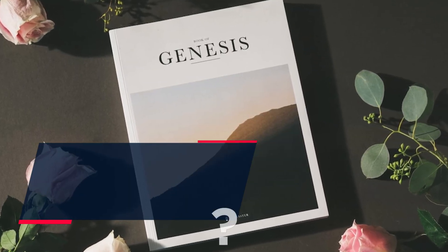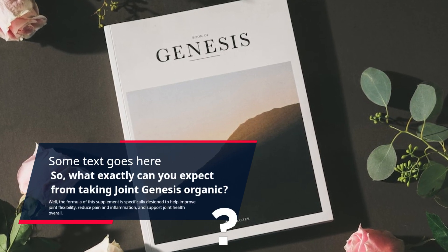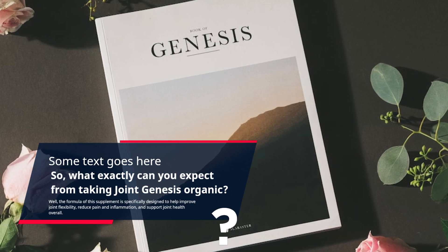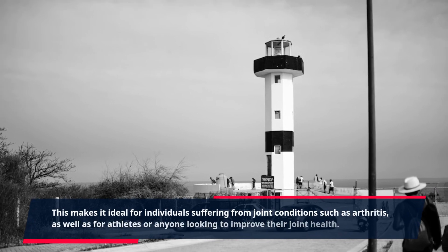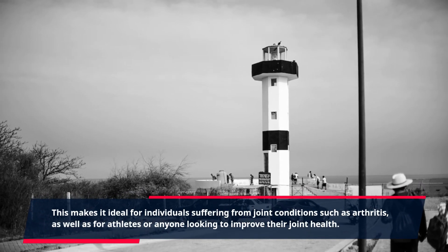So, what exactly can you expect from taking Joint Genesis Organic? Well, the formula of this supplement is specifically designed to help improve joint flexibility, reduce pain and inflammation, and support joint health overall. This makes it ideal for individuals suffering from joint conditions such as arthritis, as well as for athletes or anyone looking to improve their joint health.